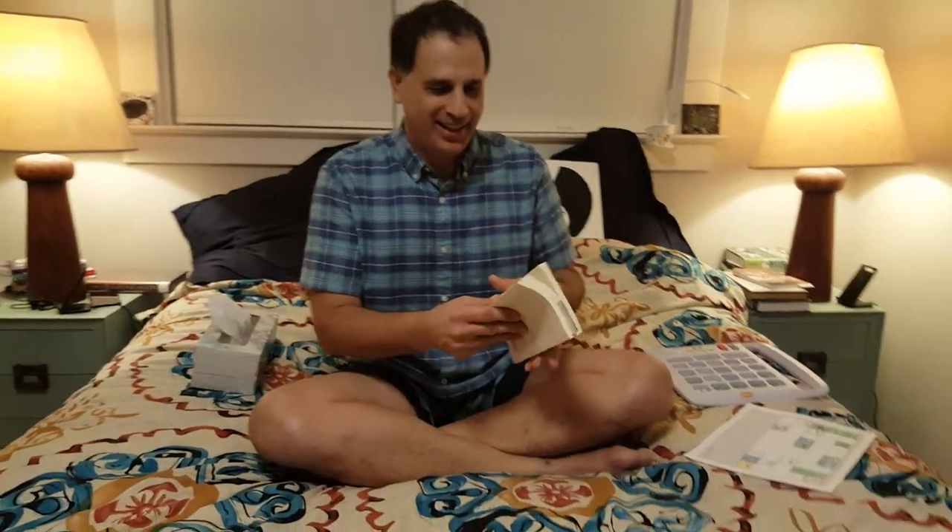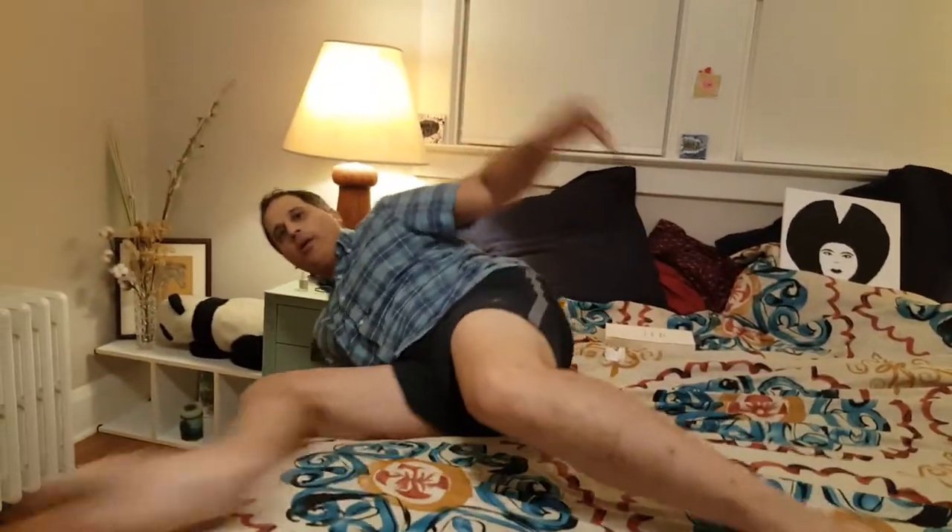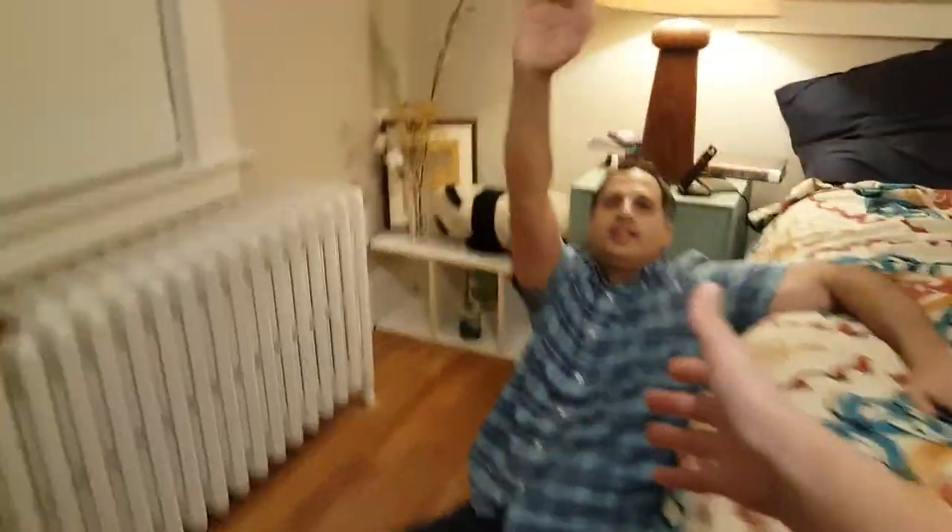I fell down. Help, help, help. I fell down. Help.